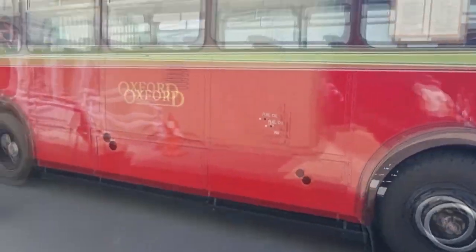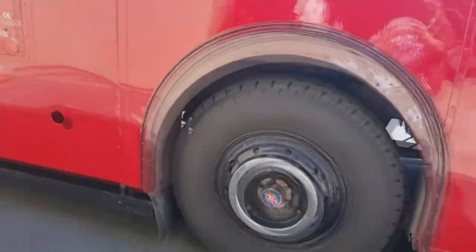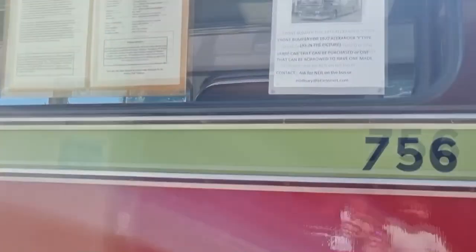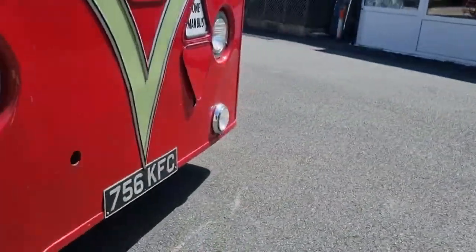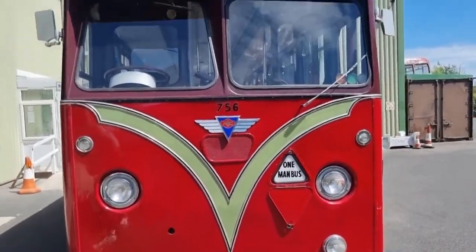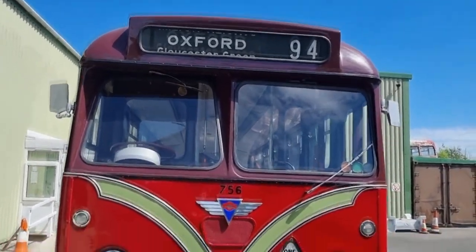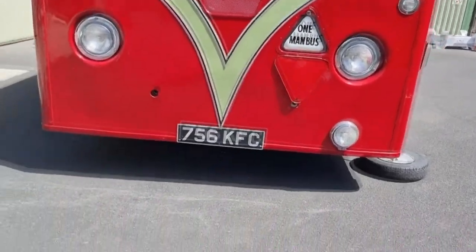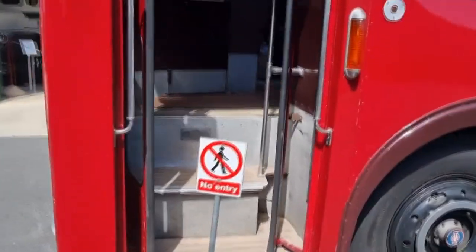This one's by you — look at this fuel oil. That bus has been naughty. Oxford 1994. Oh, that's a pity — you can't get on.